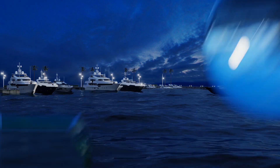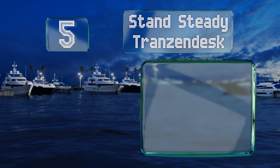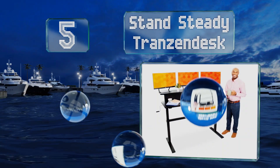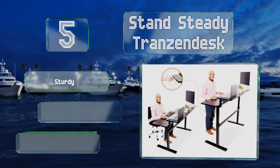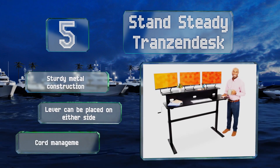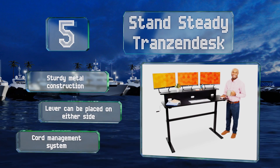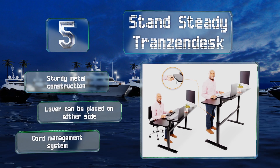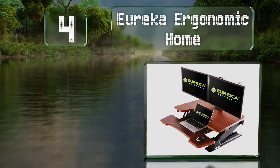Halfway up our list at number five, a crank handle allows you to raise the Stand Steady Transend desk up to 46 inches or lower it to 27 and a half inches. Its spacious two-tier workspace spans four and a half feet wide and can hold up to 85 pounds. It's a sturdy metal construction with a cord management system, and the lever can be placed on either side.